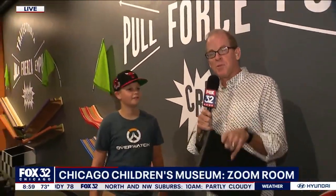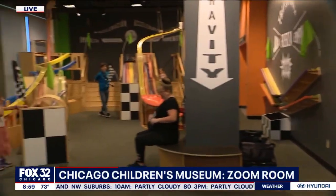If you want to find out more about it, visit ChicagoChildrensMuseum.org. More coming up from Navy Pier on Good Day Chicago.